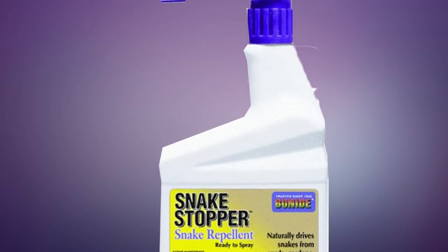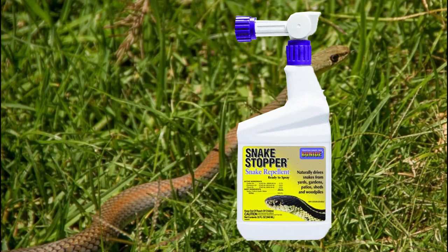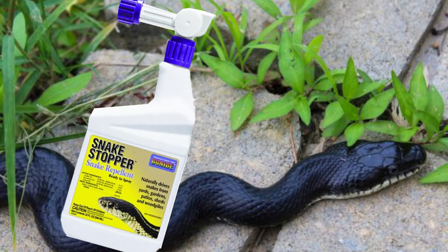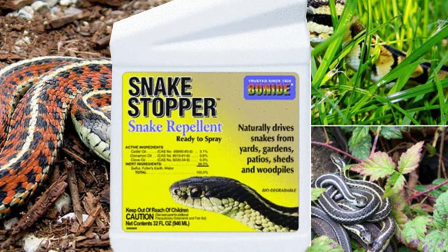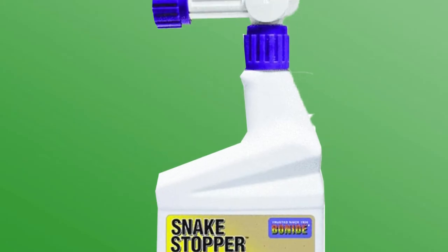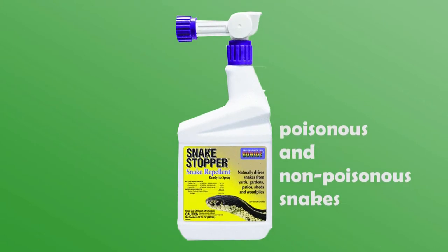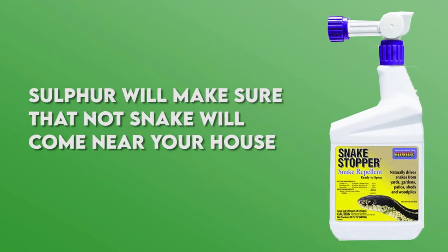In fifth place, we have the Bonide Snake Stopper. This product offers a 32-ounce bottle of snake repellent made of natural ingredients, which makes it safe to use around your family. It is made with a blend of natural oils, sulfur, and water, which work to repel snakes naturally without any harm to them. Its formulation makes it safe to sprinkle around your kids, pets, and even your garden. The product works by disorienting the snake's sense of smell, repelling them without any pain. It also has a very light and pleasant scent that will linger around your yard, and is effective against both poisonous and non-poisonous snakes.